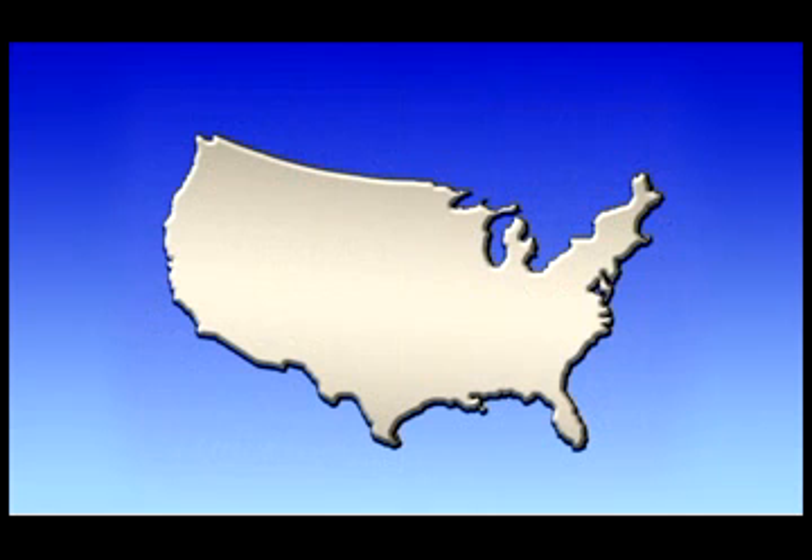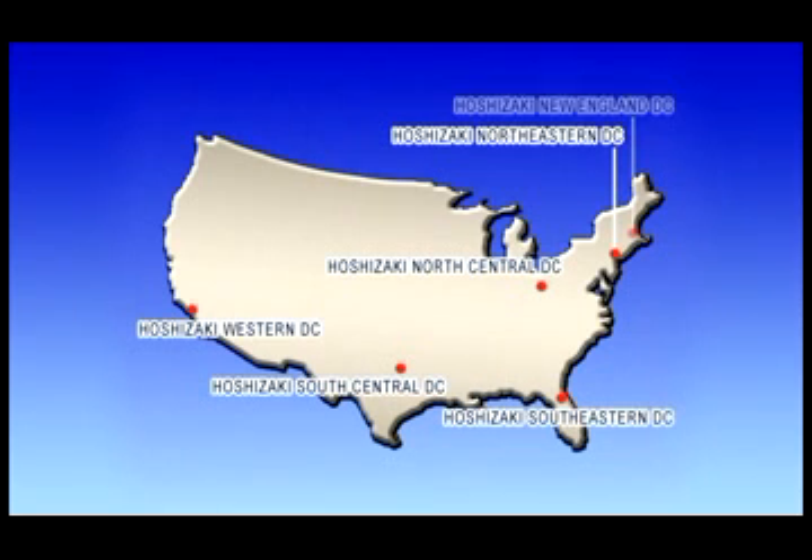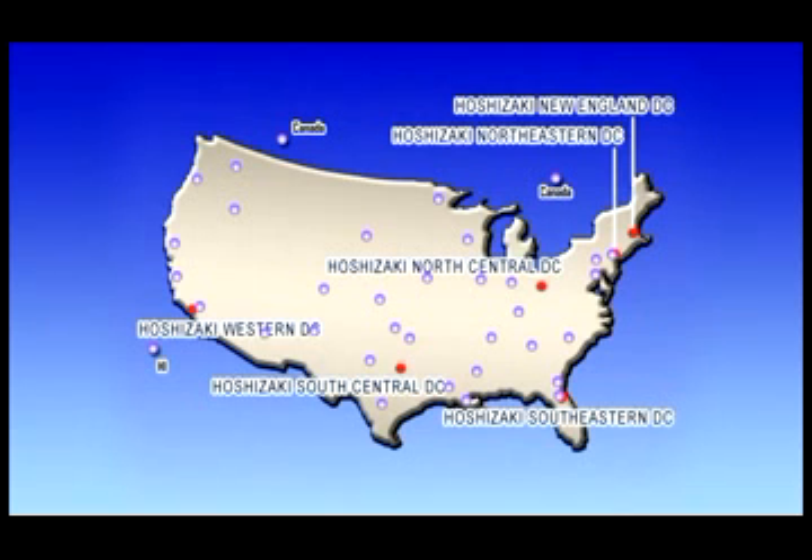We also established affiliated distribution centers in the six states of New York, Ohio, Texas, California, Florida, and Massachusetts in order to span the American continent. Furthermore, approximately 35 independent distributors assist our business in other areas of the country.